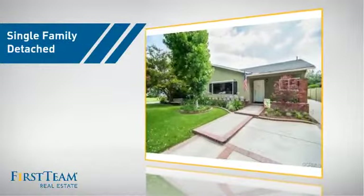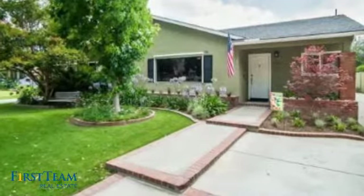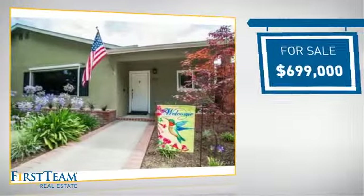This detached home is a great choice for families who want the privacy of their very own lot, and it's located in the Santa Ana area. Currently listed at just under $700,000.